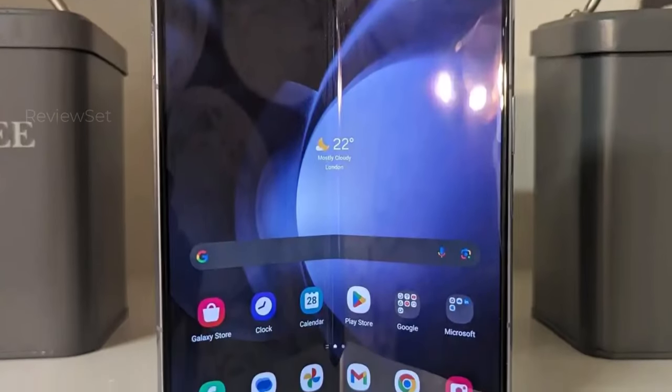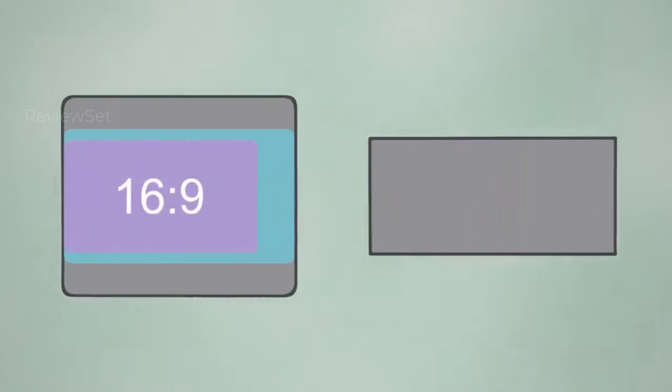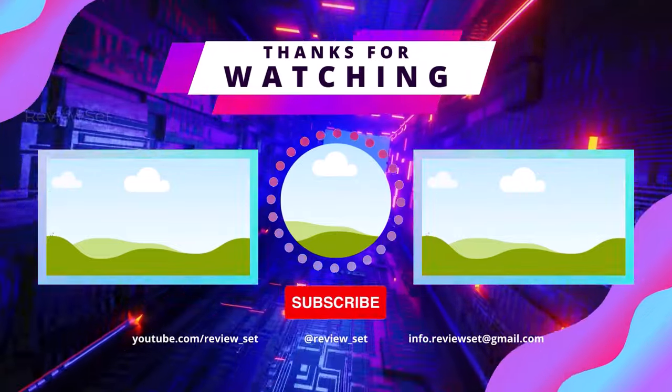So which Galaxy reigns supreme? It depends! The S24 Ultra boasts the ultimate powerhouse, while the Z Flip 5 rocks compact cool, the A54 shines for value, and the Z Fold 5 unfolds multitasking magic. Watch the whole video for the lowdown on each, then pick your perfect Galaxy match.